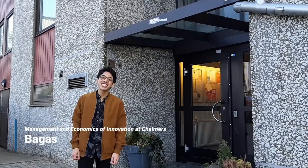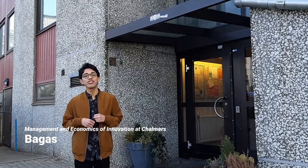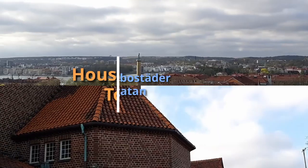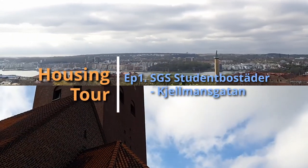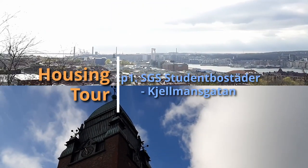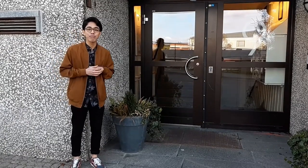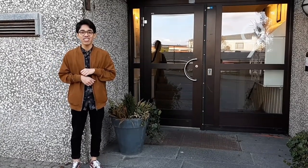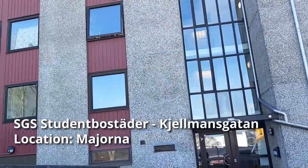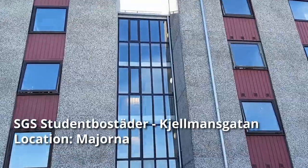Hi everyone, I'm Bagas. I'm from Management and Economics of Innovation and today I'm going to visit my friend. She is living in one of the student housings provided by FGS student bostader. This is FGS Shalmas Ghatan, located in Myorna, which is in the central part of Gothenburg.